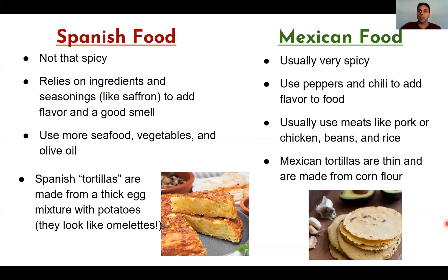To summarize the differences: Mexican food is very spicy compared to Spanish food. Mexican cuisine uses a lot of chili for flavor, and they typically eat more meat than we do in Spain. Tortillas are also very different between the two cuisines.